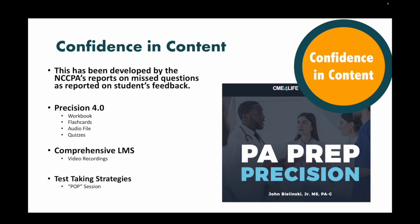We deliver this content to your students in multiple ways: a workbook, digital flashcards, an audio file so they can listen while driving or at the gym, and quizzes — 100-point quizzes they can take. As a program director, you can review your students on a dashboard. We have a comprehensive learning management system where all videos are housed and students can pick and choose what they need. We also have a test-taking strategy session called the POP session — the Psychology of PANCE — where we try to teach your students about 'Pam,' a fictitious test-writer for the NCCPA.